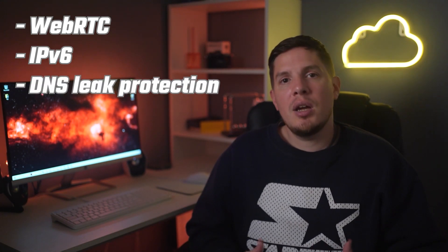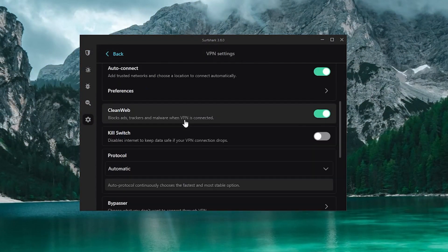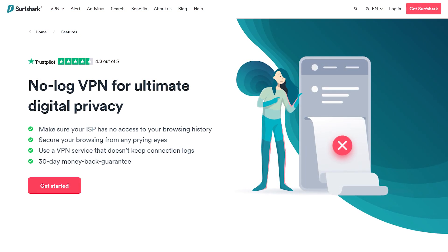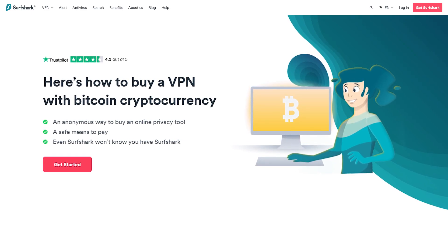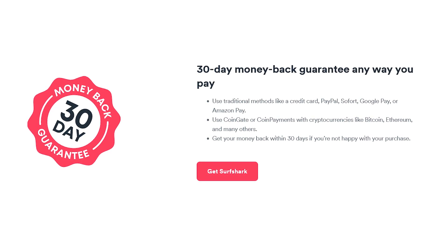Surfshark keeps your traffic safe using a combination of WebRTC, IPv6, and DNS leak protection, a kill switch, and 256-bit encryption. You can also allow certain apps to bypass the VPN using the built-in split tunneling feature. Surfshark doesn't log any personally identifiable information, and if you'd like even greater privacy you can pay in Bitcoin, Ethereum, or Ripple. Like ExpressVPN and NordVPN, it offers 24/7 live chat support and a 30-day money-back guarantee.